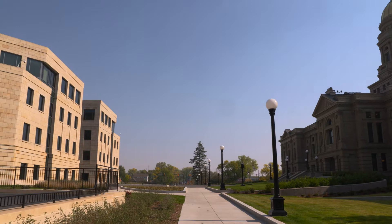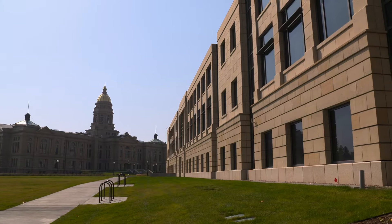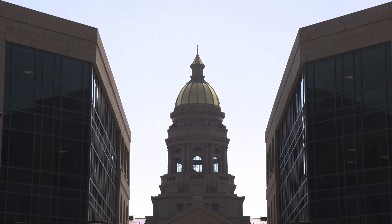The home of various state agencies, the Hershler Building was also radically transformed and expanded by 56,000 square feet during the 2019 renovation. The exterior of the Hershler Building is now more complementary to the Capitol and was replaced to address major maintenance issues.